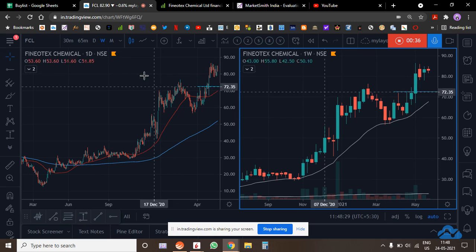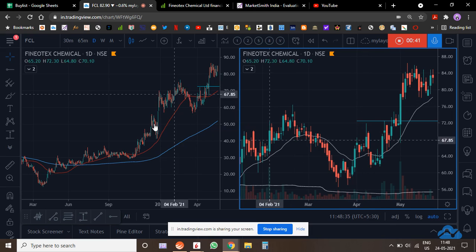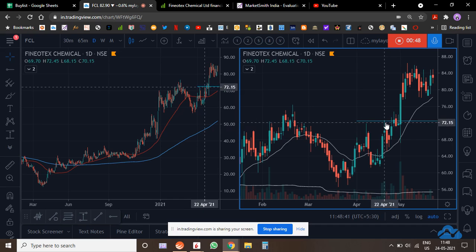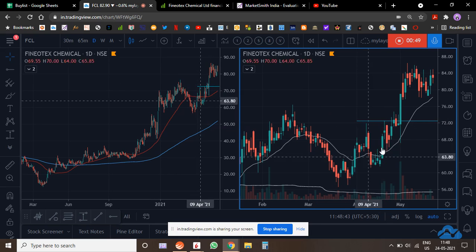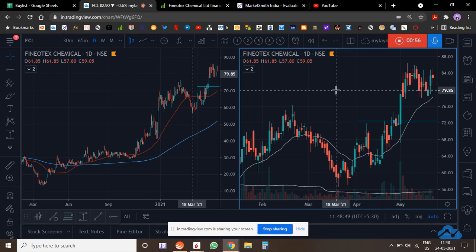After the correction it broke out. The trade was essentially: the moment it gapped up and was consolidating, I started buying at those levels. I've been buying here and at these levels as well, so my cost price is around 70-71 and it is up about 20%.